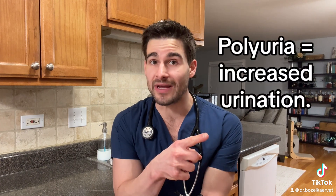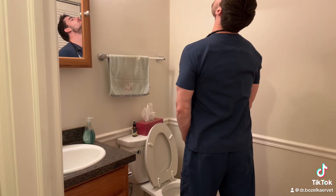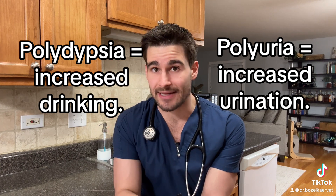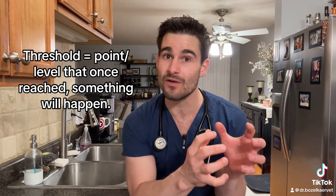We're going to go over the first two at the same time because they go hand in hand. The first two clinical signs are polyuria, which means increased urination, and polydipsia, which means increased drinking. The reason these two go hand in hand is because they both have to do with something called renal threshold for glucose. Throughout the course of the day, our blood glucose levels go up and down, and once our blood sugar gets higher than a certain level, the kidneys start kicking in and take the sugar out of our blood and filter it into the urine.